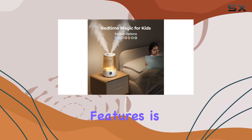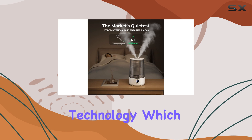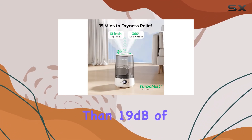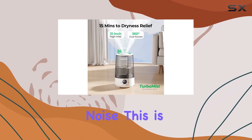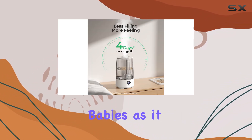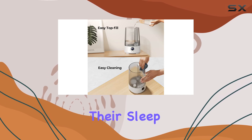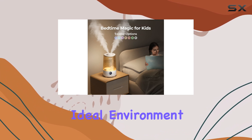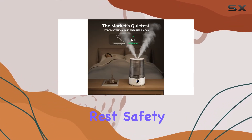One of the standout features is its silent spray technology, which ensures an incredibly quiet operation, producing less than 19 dB of noise. This is a game-changer for those who are sensitive to noise, especially babies, as it won't disturb their sleep. The display-off sleep mode further enhances the peaceful atmosphere, creating an ideal environment for a good night's rest.